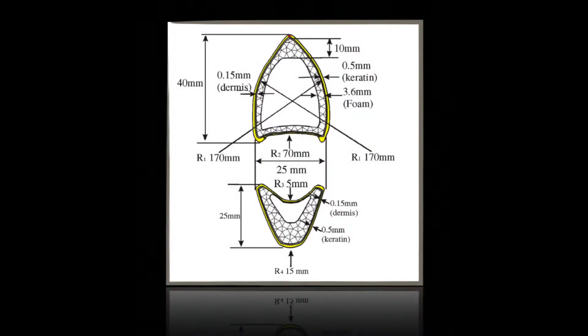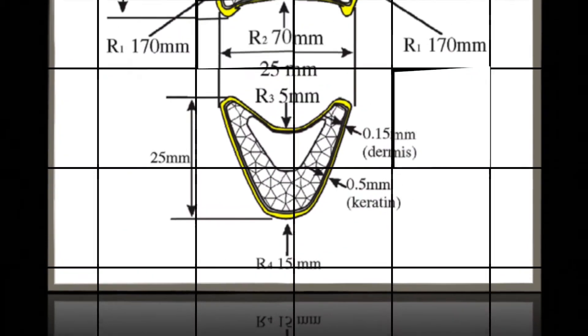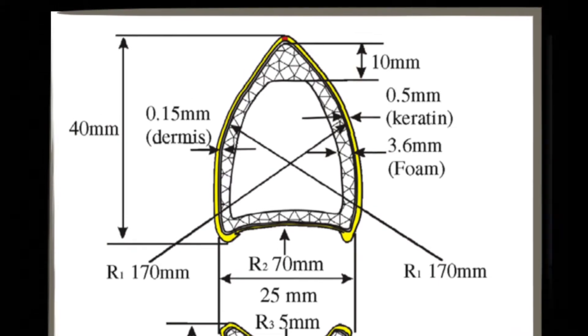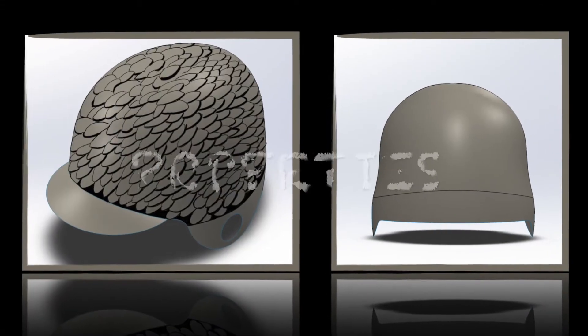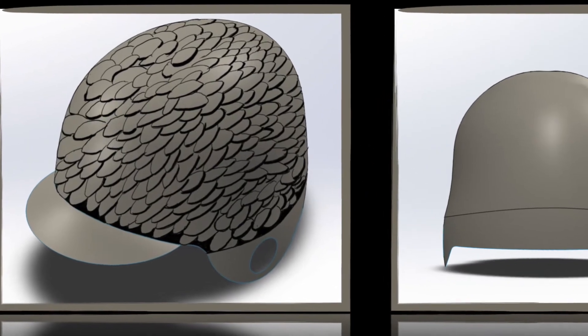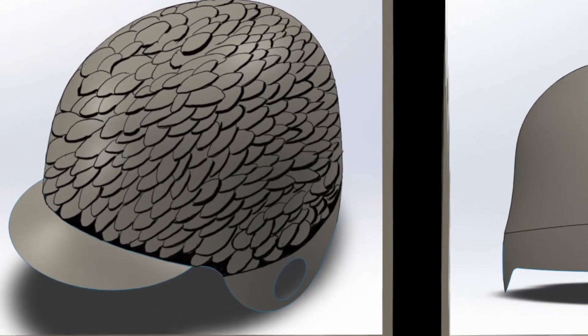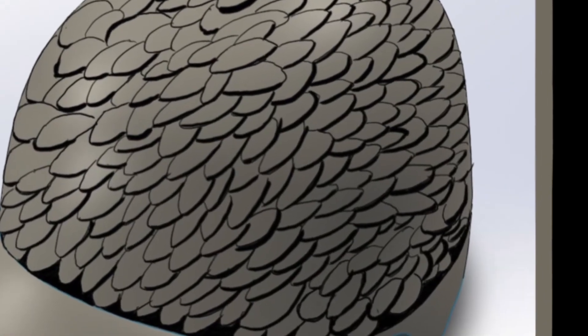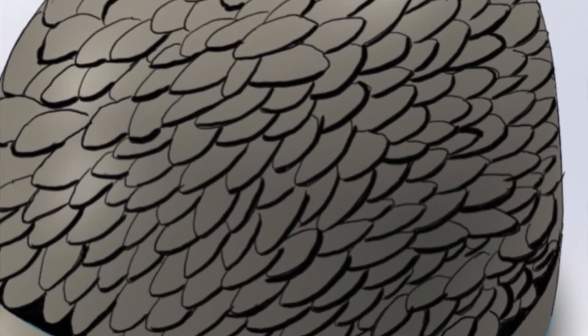The section cut of the toucan beak gives us an idea of how to build the exterior of the helmet more rigid. By designing overlapping cobblestone shapes on the helmet, we can reduce the impact of collision. The properties of the exterior elliptical scales will be 5cm long on the horizontal axis and 4cm radius on the vertical axis. Choosing lightweight materials will maintain the feature of the toucan beak: low density and high stiffness.